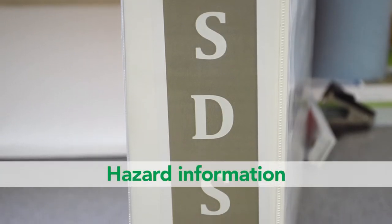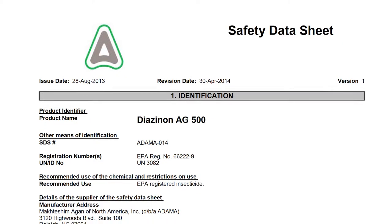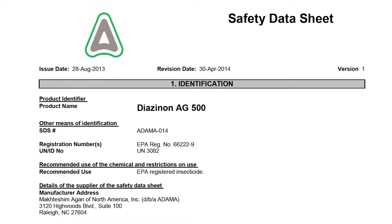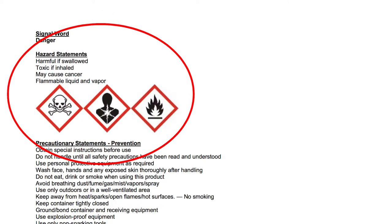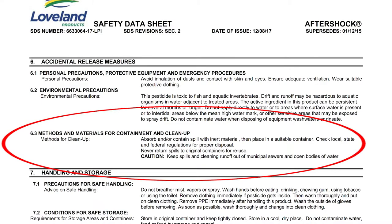Hazard information found in the Safety Data Sheets, or SDS, for each pesticide applied must also be included. The SDS is not a pesticide label. It has information on the health risks of the pesticide, its chemical and physical hazards, toxicity, first aid, and emergency spill procedures.